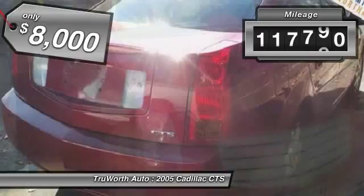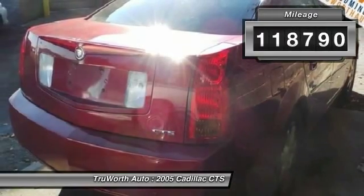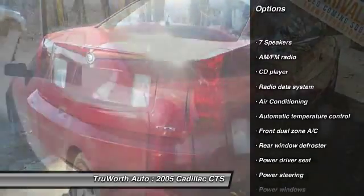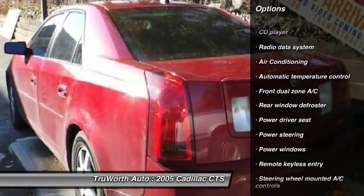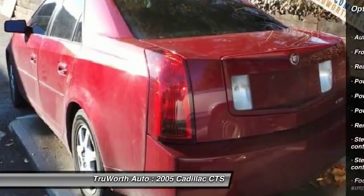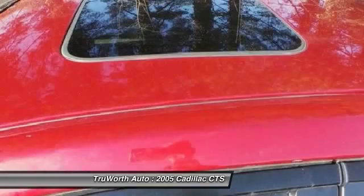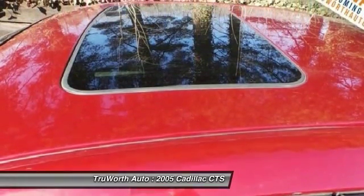This vehicle has less than 120,000 miles. Here are some of this vehicle's great options: heated seats, traction control, dual airbags, air conditioning, power steering, four-wheel disc brakes, auto-dimming rear-view mirror, cruise control, keyless entry, center armrest.